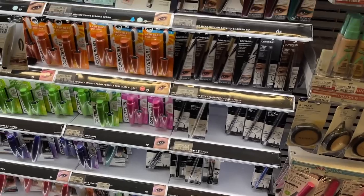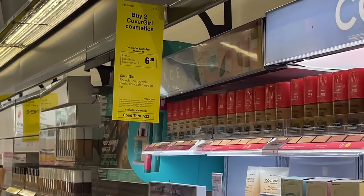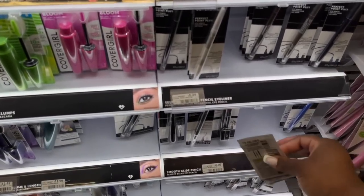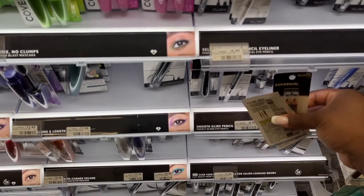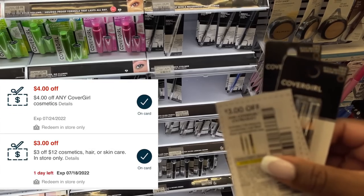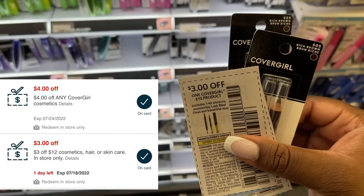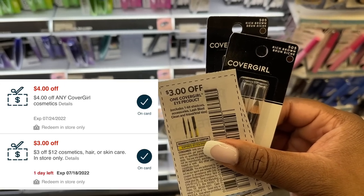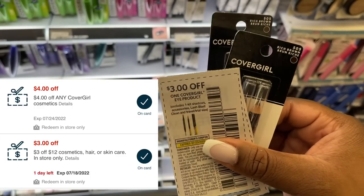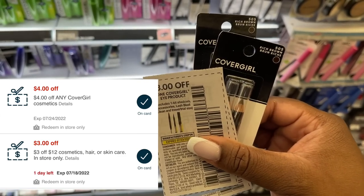The next deal is a nice moneymaker on CoverGirl — buy two, get back a $6 extra buck this week. I love when CoverGirl pays and this week it is paying. I'm grabbing two of the faithful pencils at $6.59 each, totaling $13.18. At the Redbox this week, everyone is getting a $4 CVS coupon, and we also have $3 manufacturer coupons. That leaves $3.18 to pay, then get back $6 in extra bucks — two babies free plus a $2.82 moneymaker. I'm actually going to have a $5.82 moneymaker because I also have a $3 off $12 cosmetic CRT to add in.